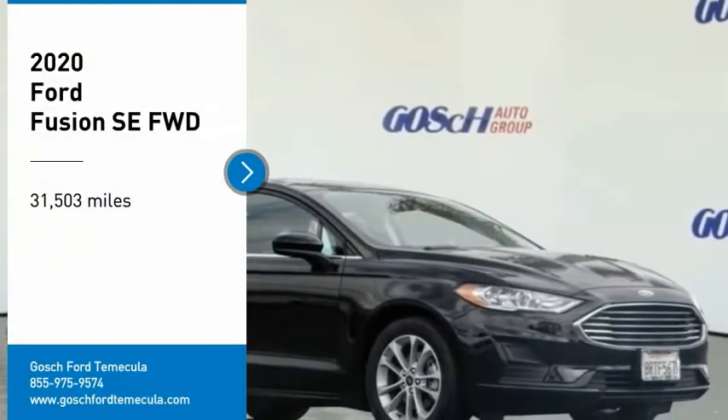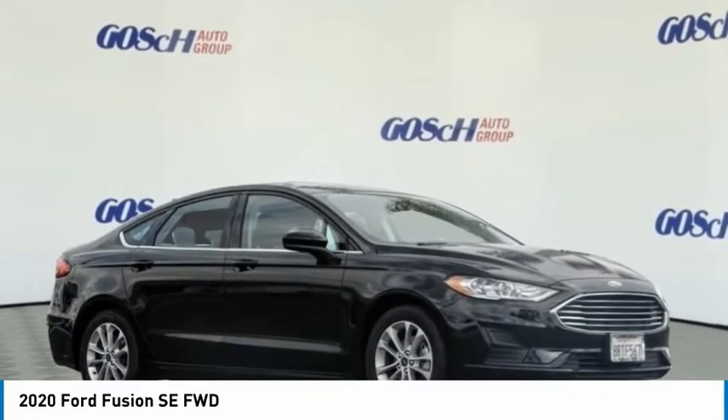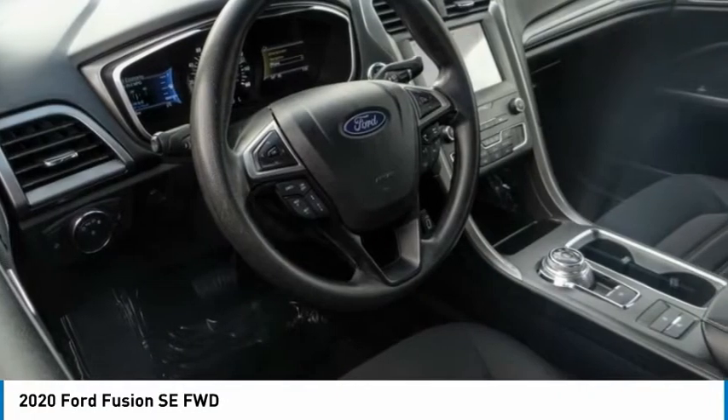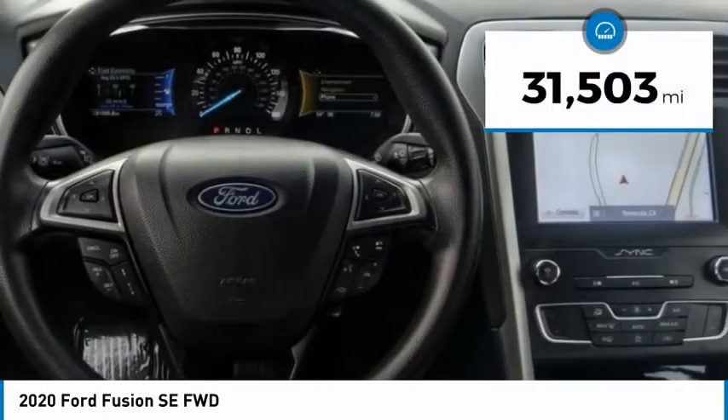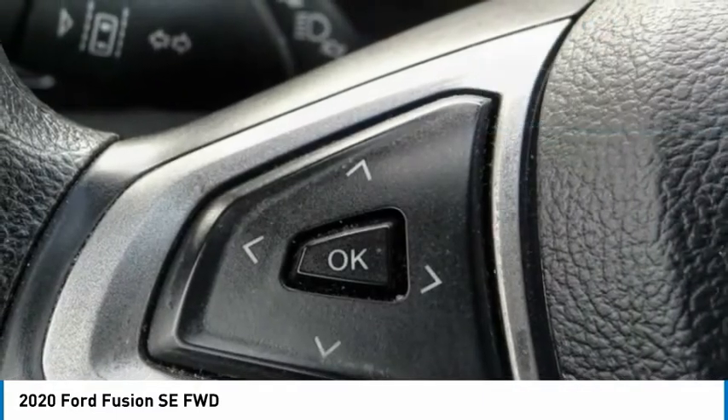Stop by and take a look at the 2020 Fusion. You can have both impressive power and great economy in a Fusion. This vehicle has less than 35,000 miles. Here are some of this vehicle's great options.